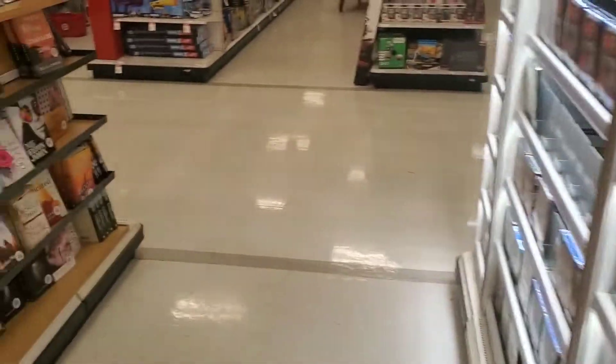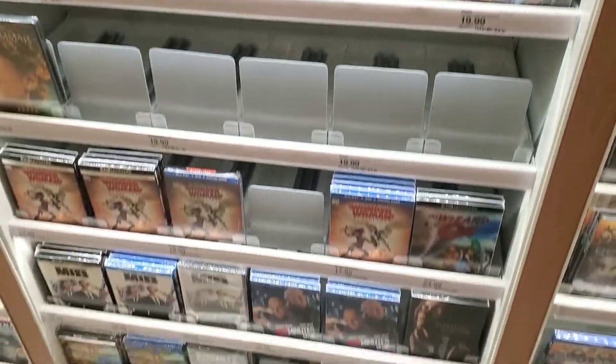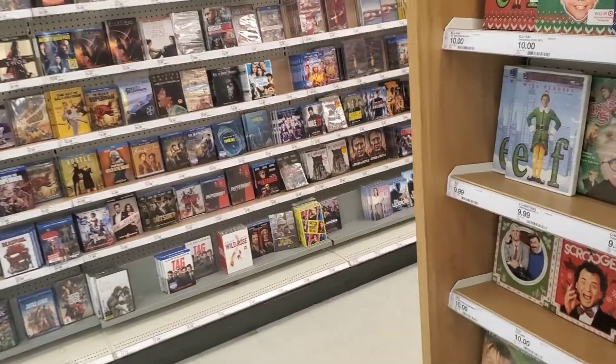Not seeing any of the new Disney 4Ks here at Target. Heading out now — kind of a bust, they didn't have those Disney 4Ks, but those Christmas slipcovers are pretty cool. Going to head on to Walmart now and see what they've got.